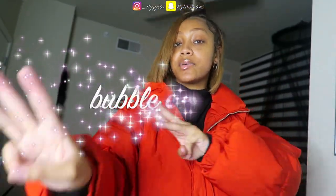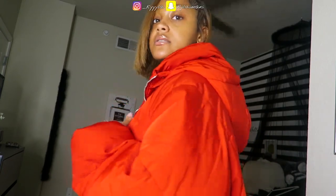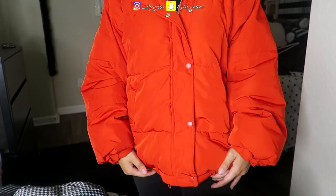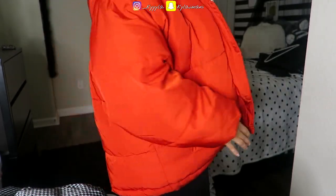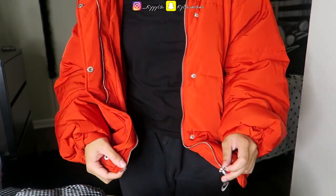Alright y'all, this is bubble coat number three and this one is also from Forever 21. I got this one last year actually, and I haven't even worn it that much — but I should because it's super cute. It goes pretty long, like almost to my mid-thigh. And it's a lot thicker than the other two I showed you — there's way more padding, it's very thick. So if you want a very thick bubble coat, highly recommend.